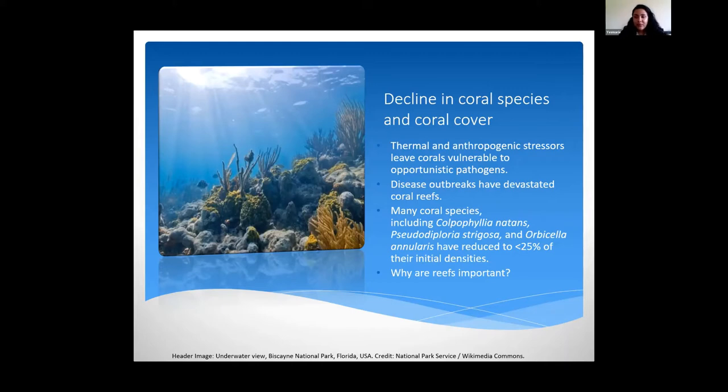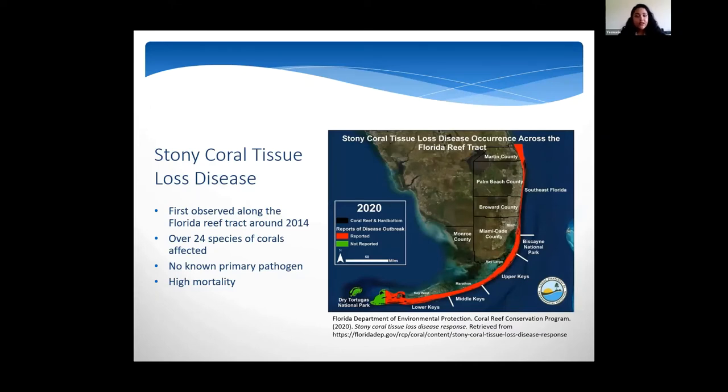The reason I bring up Florida is that the disease I study at the Smithsonian Lab is stony coral tissue loss disease, which was first observed along the Florida reef tract around 2014. It was first observed in Miami-Dade County and has since moved north and south, covering the whole Florida reef tract and affecting over 24 species of corals with high mortality rates. There is no known primary pathogen right now, but there are a lot of efforts into learning more about this disease.